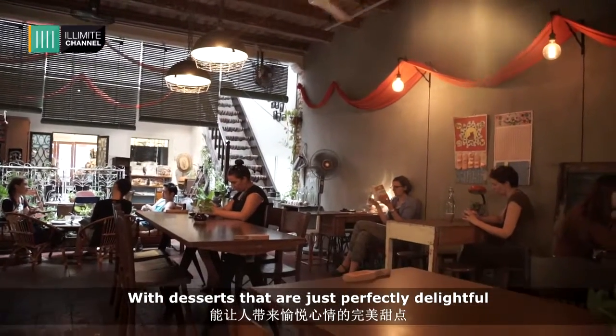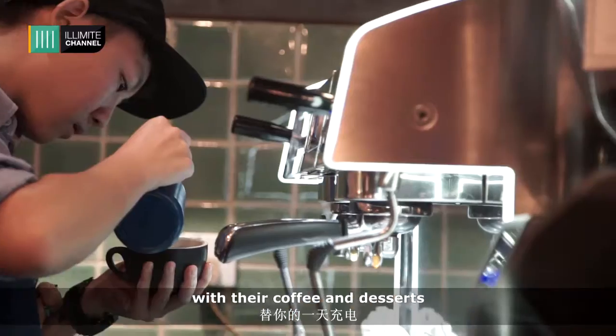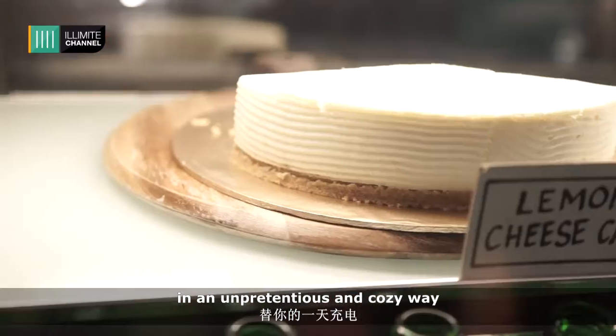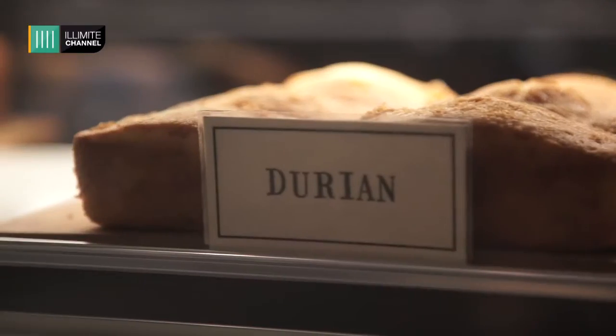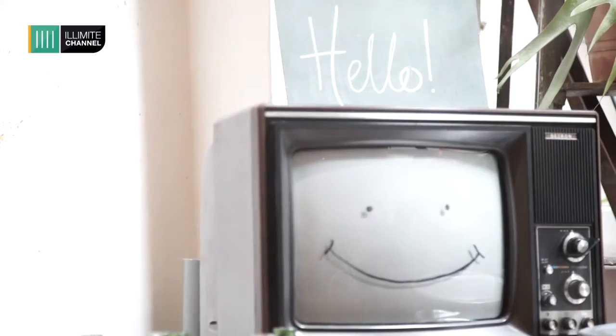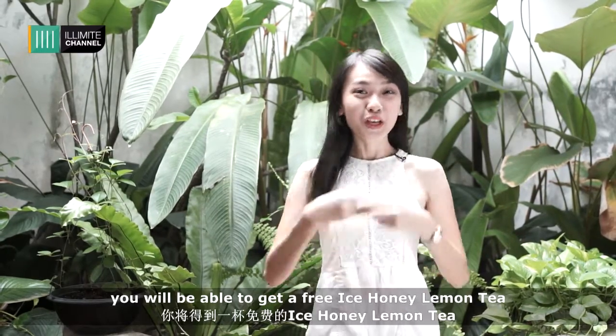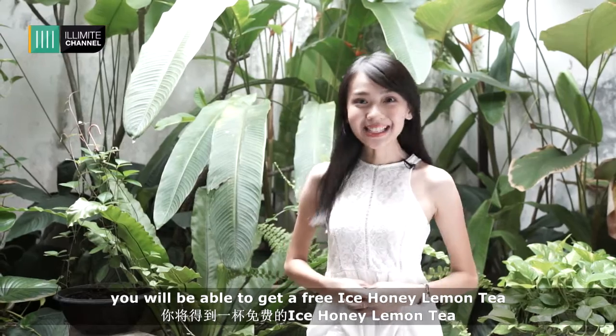The desserts are just perfectly delightful. The Daily Fix manages to brighten up your day with their coffee and desserts in an unpretentious and cozy way. Using our screenshot and spending 30 ringgit and above, you'll be able to get a free ice honey lemon tea.